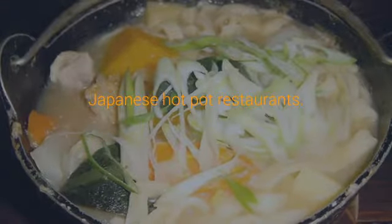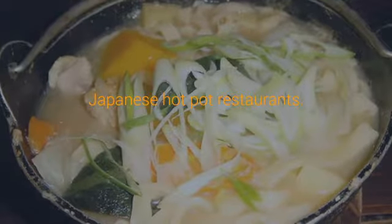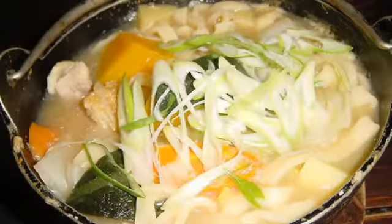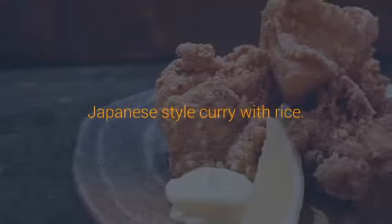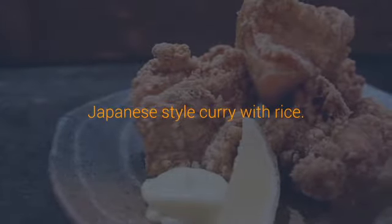Yakitori: Grilled chicken skewer restaurants, a popular drinking food. Soba: Japanese buckwheat noodles served hot or cold with a variety of toppings. Izakaya are essentially Japanese pubs. They serve a variety of popular drinking foods such as Japanese fried chicken, edamame, yakitori, and sashimi.